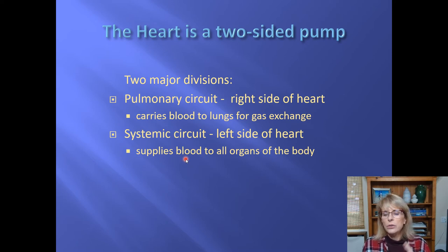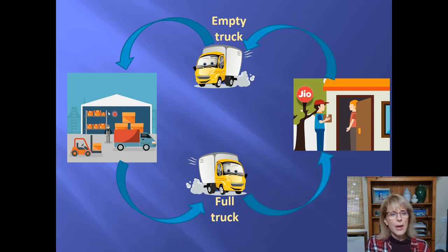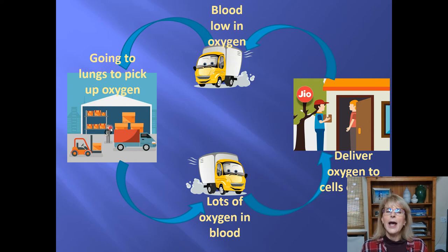Think of the lungs as a big warehouse. The job of your cardiovascular system is to pick things up from that warehouse and transport them to all the cells of your body — and not only to deliver good stuff, but to pick up the trash those cells make and transport it back to the warehouse. So the trucks — your blood plasma and red blood cells — pick up oxygen, take it to all the cells, and the cells say thank you and hand over their waste: carbon dioxide. The truck takes the CO2 back to the warehouse to be disposed of, over and over again.